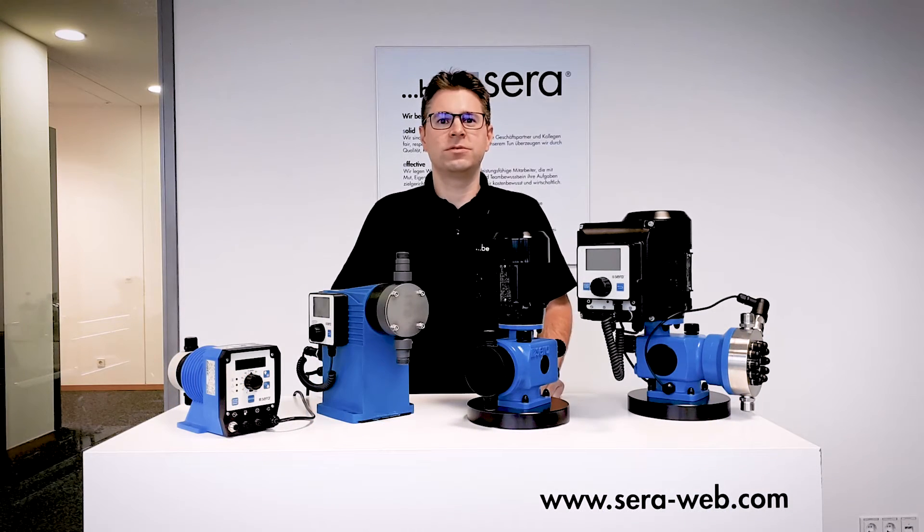Hello, my name is Oliver Rund. I'm head of sales at company Zera. Zera is one of the world's leading manufacturers of diaphragm dosing pumps and systems. In 2020 we celebrate 75 years of experience, and today we want to have a look at our pump technologies.